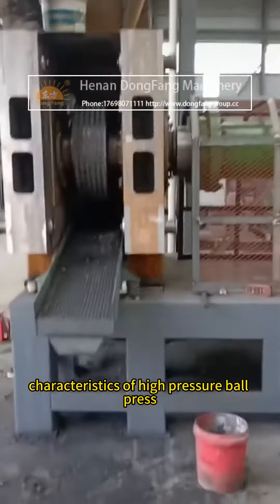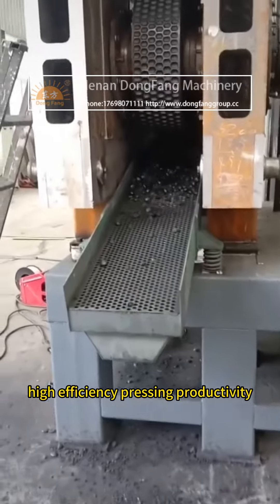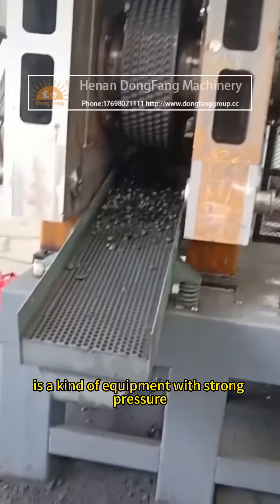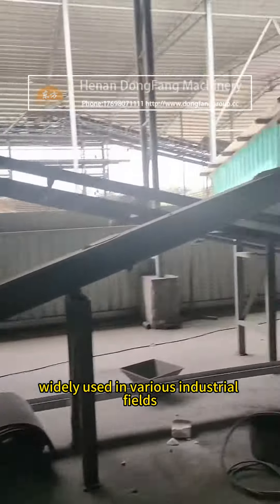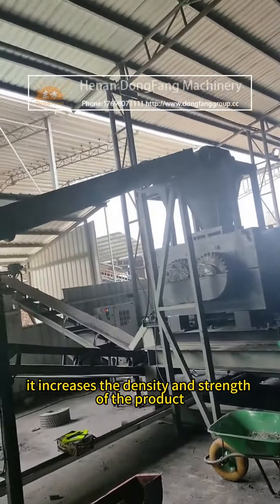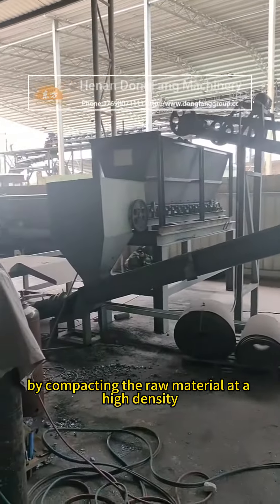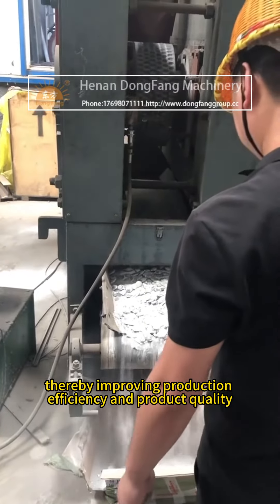High pressure ball press — high efficiency pressing productivity. The high pressure ball press is a kind of equipment with strong pressure, widely used in various industrial fields. It increases the density and strength of the product by compacting the raw material at a high density to form a strong, dense ball, thereby improving production efficiency and product quality.